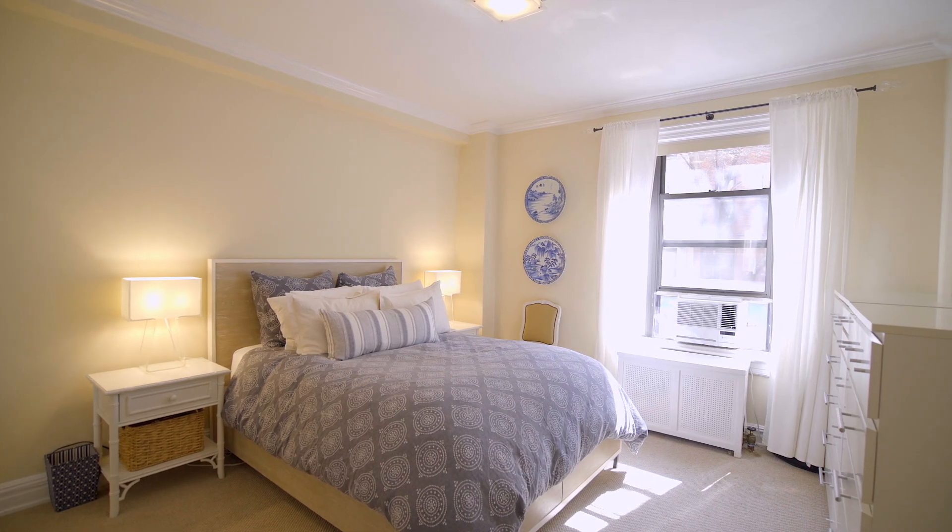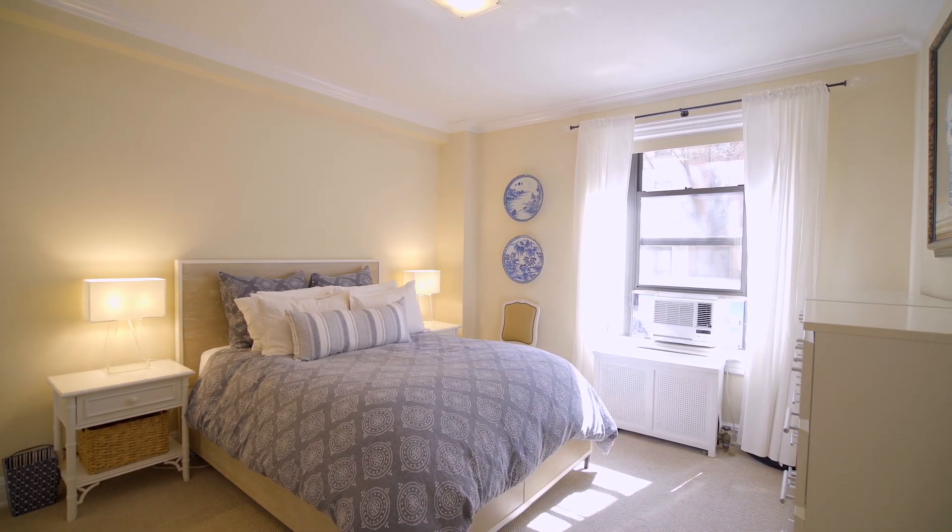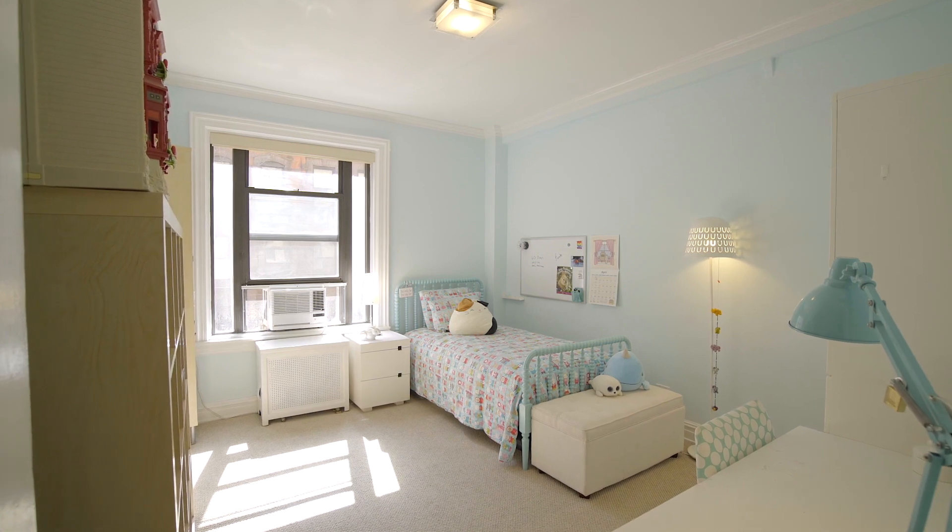The ensuite master bedroom is also south-facing, spacious and serene, and two other bedrooms round out this charming home.